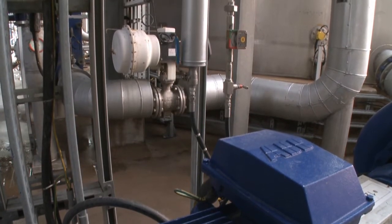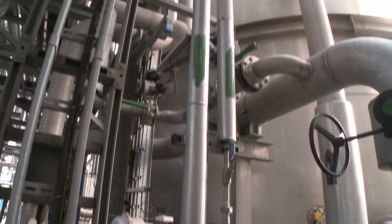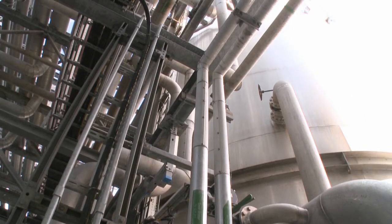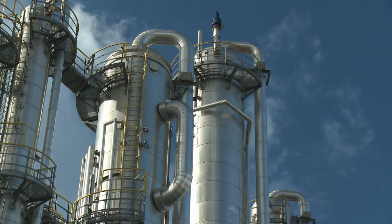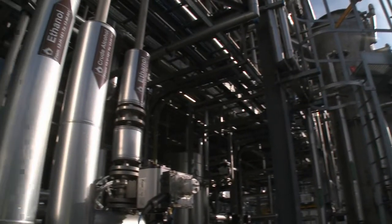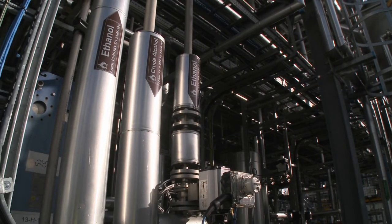The first step is to mix starch from wheat with enzymes to make glucose. This simple sugar is fermented with live yeast cells in a mash, with an eventual alcohol content of about 10%. The mash is distilled and finally purified until its alcohol content is no less than 96%.